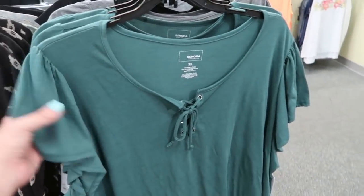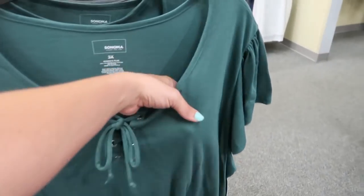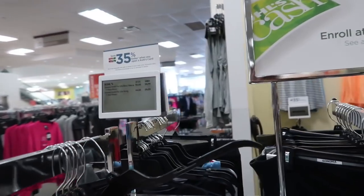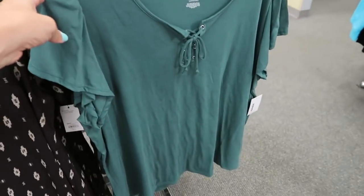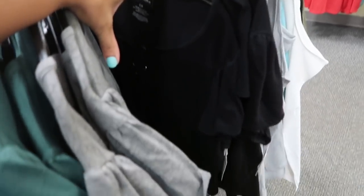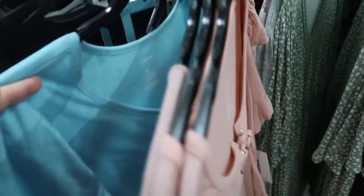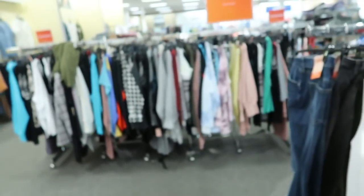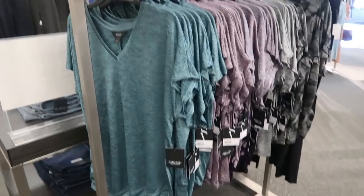They also have this little tie-up tee with a flutter sleeve. The pricing might be different across the three sizes but these are going to be $36, and with the sale it'll bring it down — I'll have it linked down below. It comes in the green and gray and also in black, pink, and turquoise.